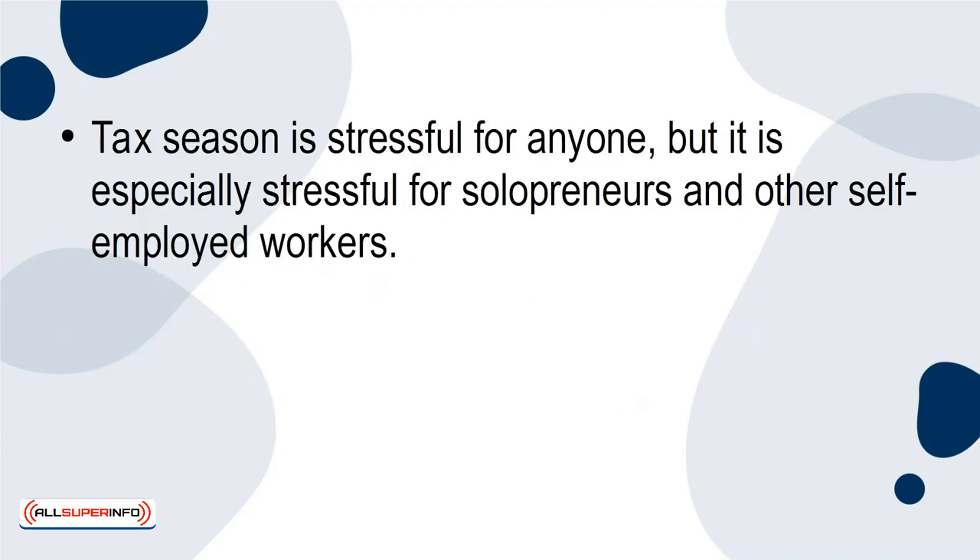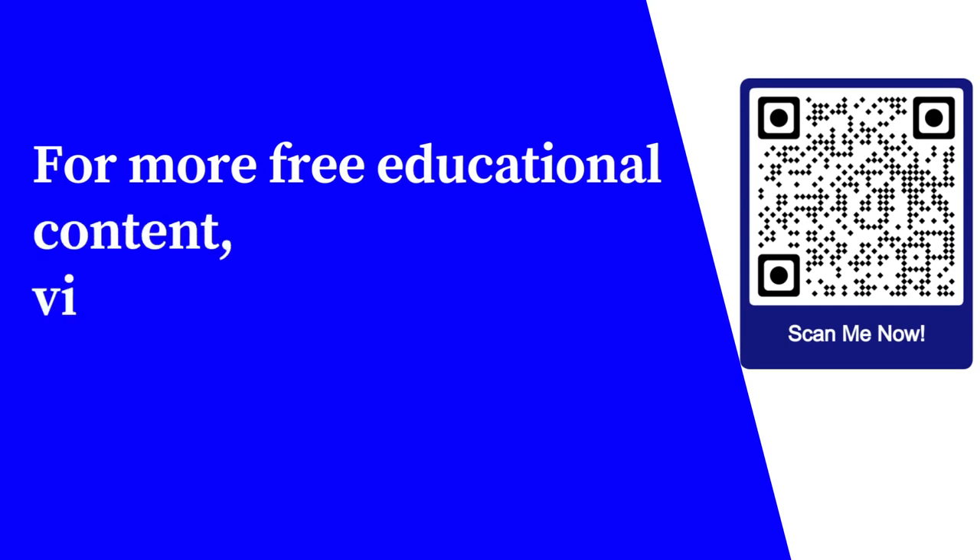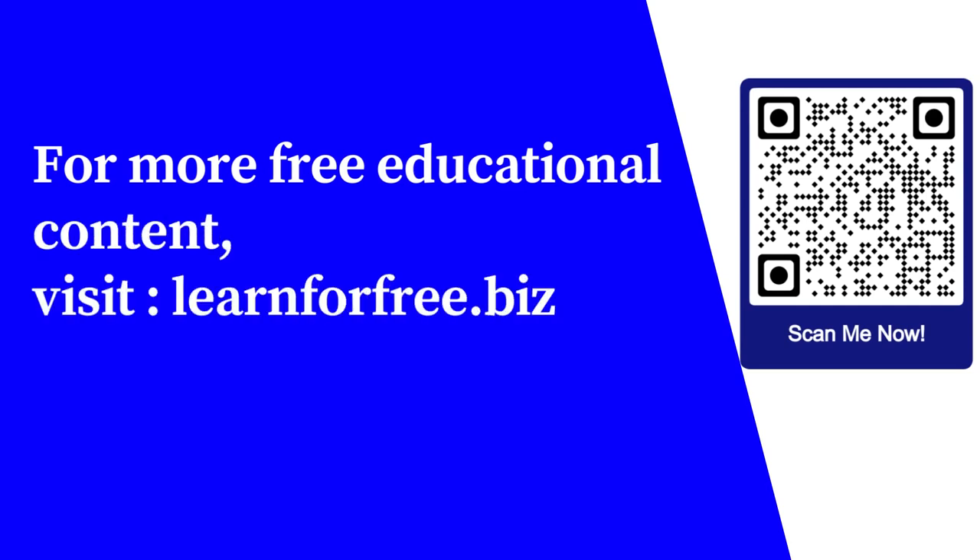Tax season is stressful for anyone, but it is especially stressful for solopreneurs and other self-employed workers. Incorporate these tax tips into your tax plan so that you'll be more prepared and knowledgeable when tax season rolls around. For more free educational content, visit learnforfree.biz.